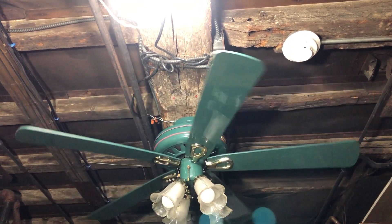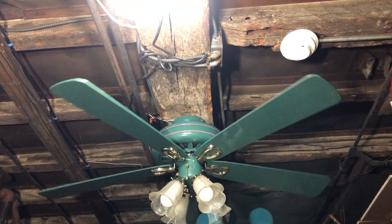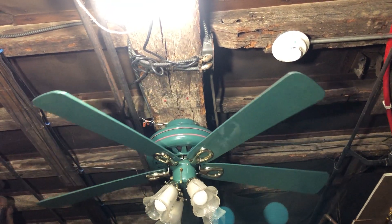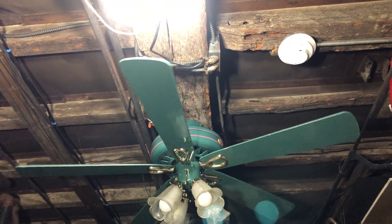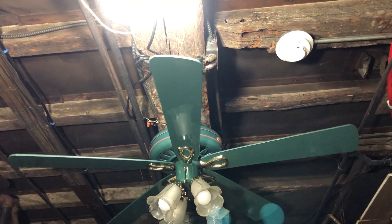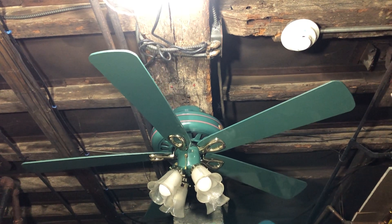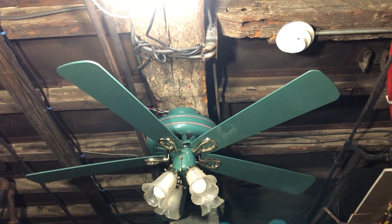They did come in four different finishes. This one you see here — the hunter green — there was also a reddish finish (I forget what it's called), and I do have another Right at Home in a different finish. They have this one, an off-white version that I have, and then there's a reddish one. A lot of people seem to like this one the most just because it's very unique in the green finish, which I agree.